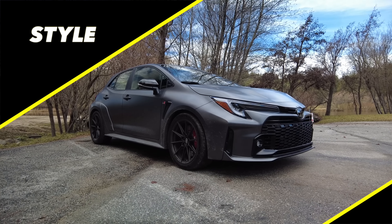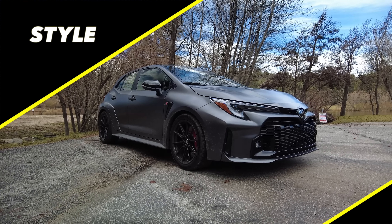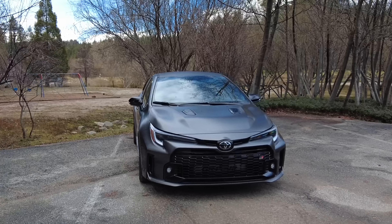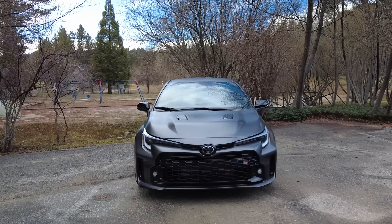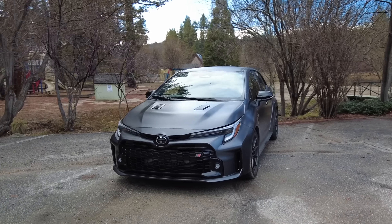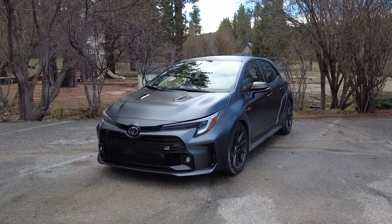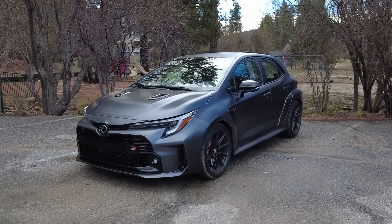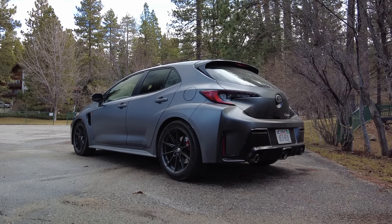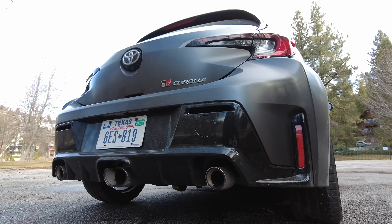The things that distinguish the GR Corolla from a standard Corolla are wider front and rear fenders and all the functional intakes and vents. You approach it straight on and you're like, there's something a little off about that — there are vents on the hood, but it looks sort of like a Corolla. But as you come around, you start to wonder what's going on with this Corolla. And then you go to the back and you see the triple exhaust. It has three cylinders, so it makes sense thematically.